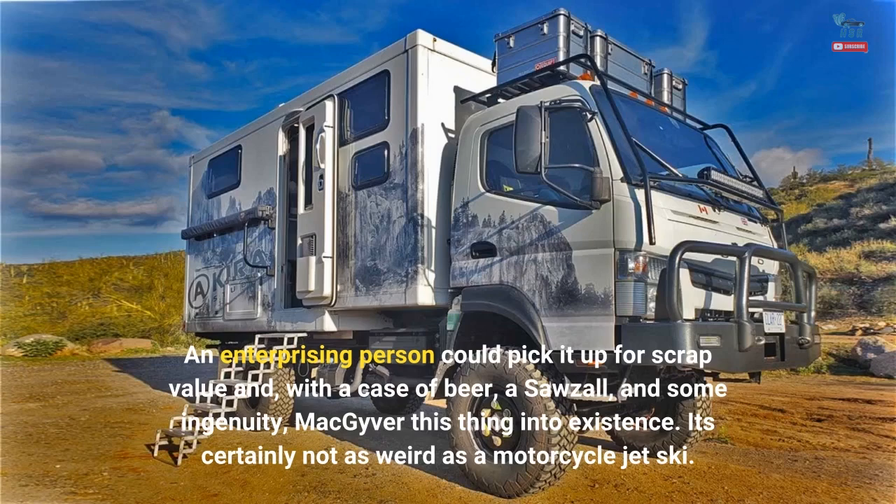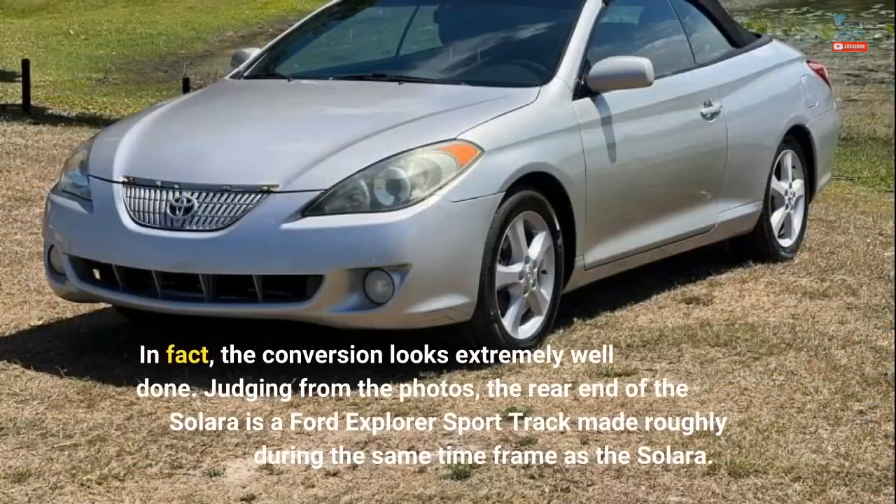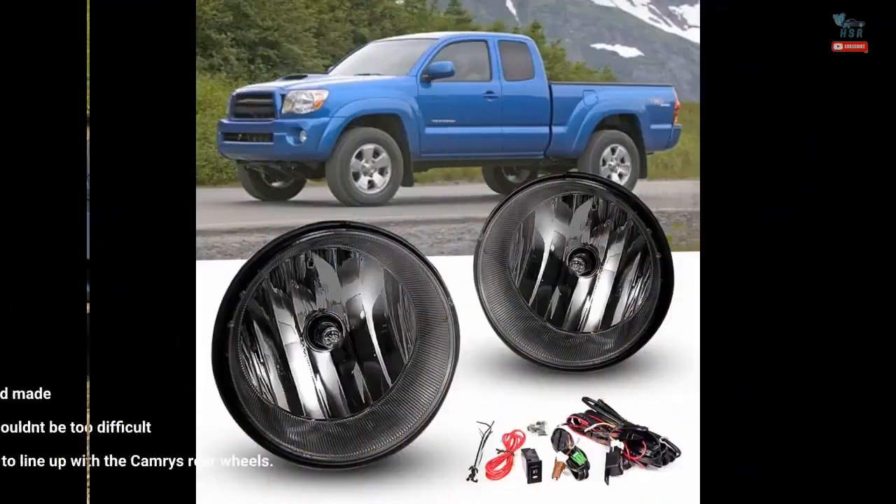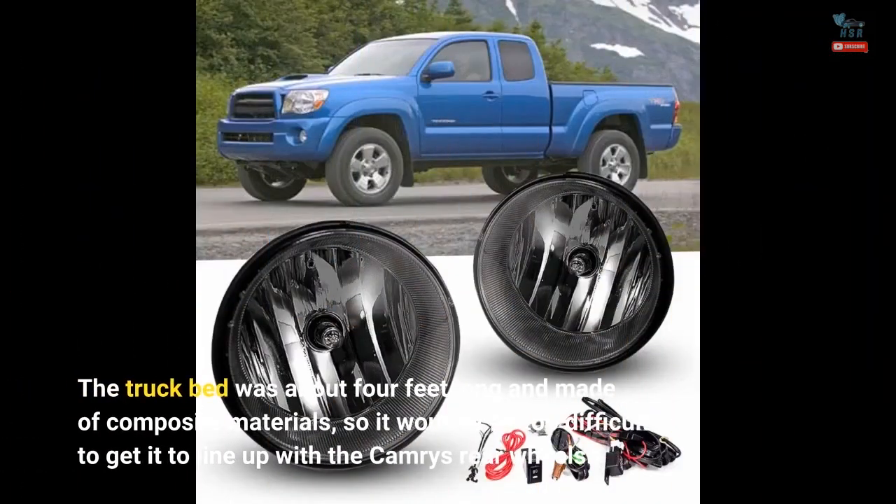It's certainly not as weird as a motorcycle jet ski. In fact, the conversion looks extremely well done. Judging from the photos, the rear end of the Solara is a Ford Explorer Sport Trac made roughly during the same time frame as the Solara. The truck bed was about 4 feet long and made of composite materials, so it wouldn't be too difficult to get it to line up with the Camry's rear wheels.